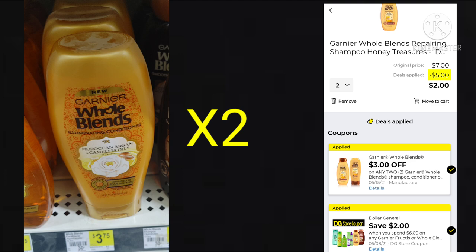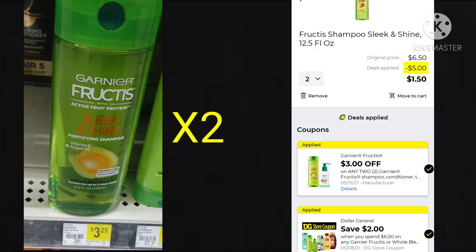Then we have the Garnier Whole Blends. You want to pick up two of them, and two will cost you $7. We have a $3 off manufacturer coupon and a $2 off when you spend $6 Dollar General store coupon. If you're new to shopping at Dollar General, you can stack the store coupon with a manufacturer coupon, and your final cost for two would be just $2. If you're not a fan of the Whole Blends, there is a $3 off any two Garnier Fructis — these are $3.25 a piece, so you'd pay $6.50 for two minus $5, and your final cost would be $1.50 for two. You can't get both because that store coupon is only on our accounts once, and you can't use a digital coupon more than once. But if you have multiple accounts, you are in business.